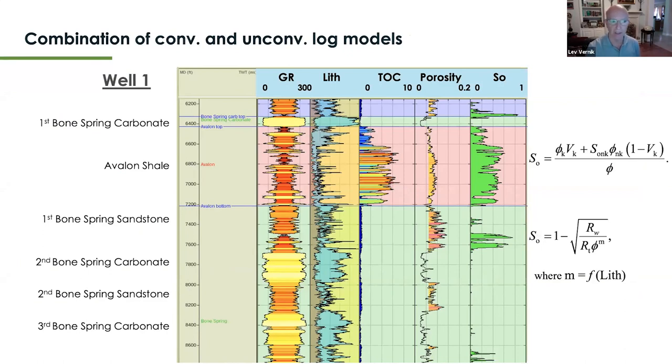Extending our analysis of well number one to compute porosity throughout the Bone Spring in general, we can see high-porosity sandstones interlayered with low-porosity carbonates. In the gamma ray display, carbonates appear light yellow and sandstones are reddish. The lithology column shows this clearly — carbonate content ranges from 20 to 80% in limestone units, while it is suppressed in sandstones.